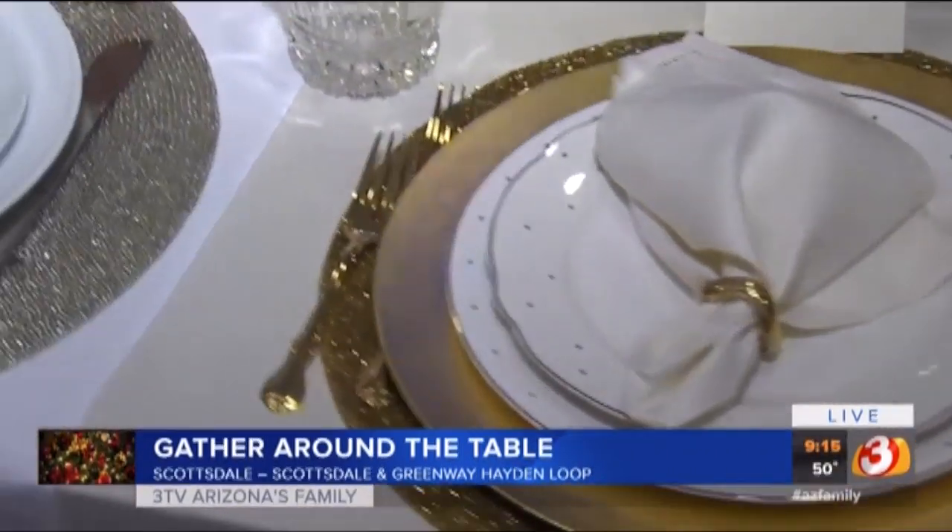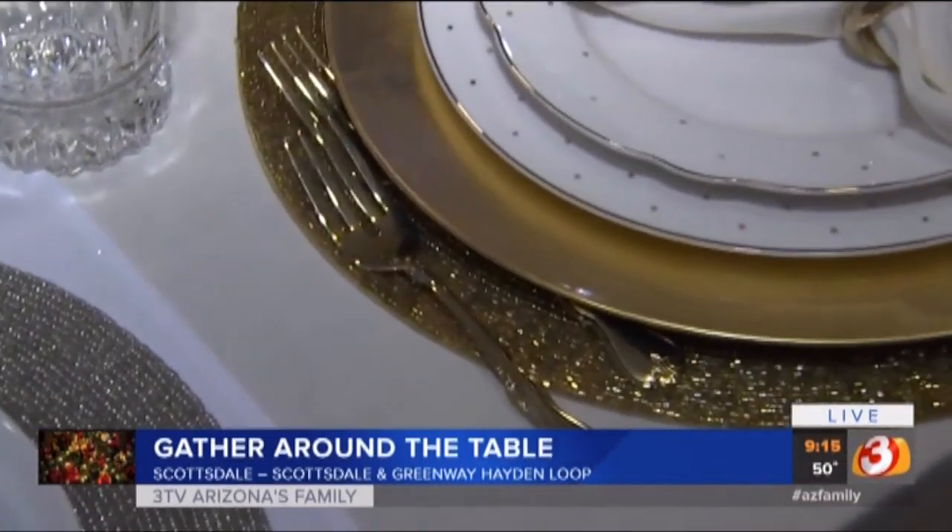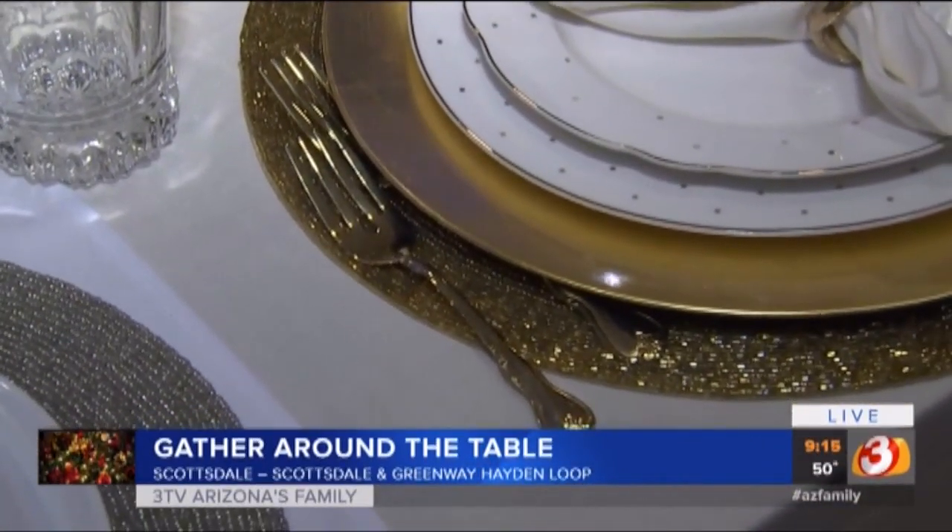Is this new to see gold in silverware like this? Not really. It's been around, but you see it more — you see it more.